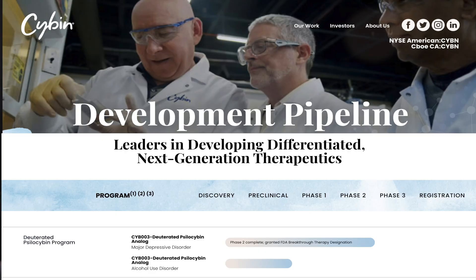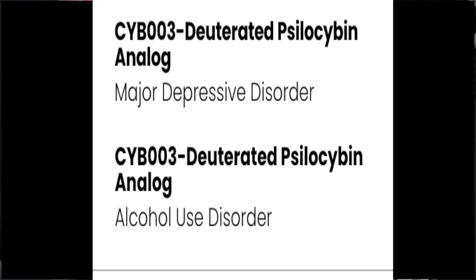Cybin, a Toronto-based pharmaceutical company, is developing a number of psychedelic compounds, and their lead molecule is known as CYB3.